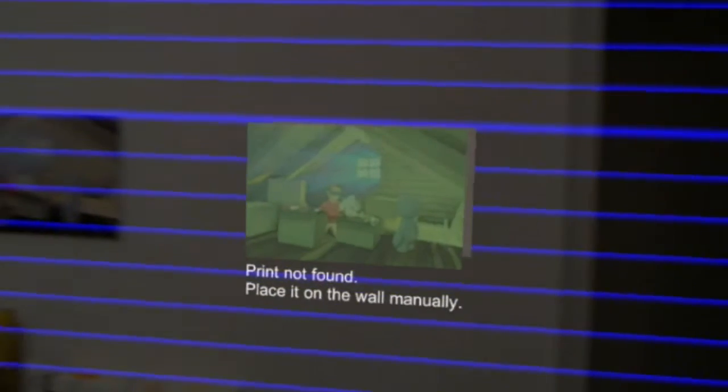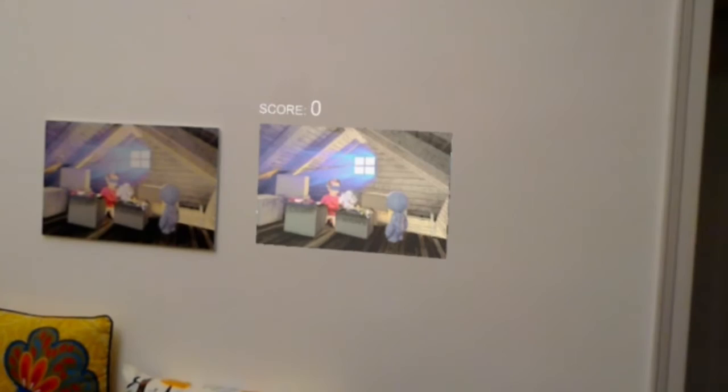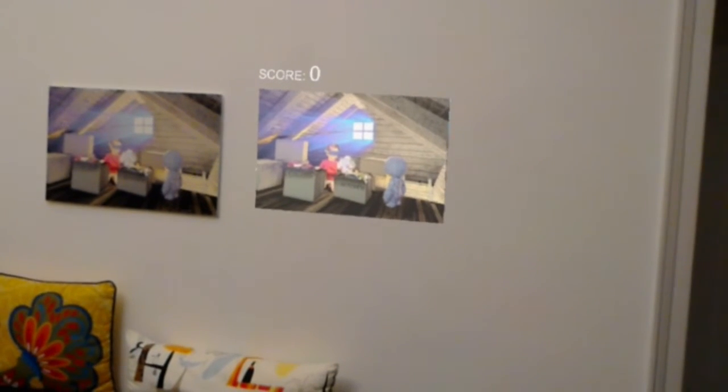If the user doesn't have any information, they have this print — they can scan the room so the app can find the walls, and then the user can put a virtual copy of the artwork wherever they want and play the game.